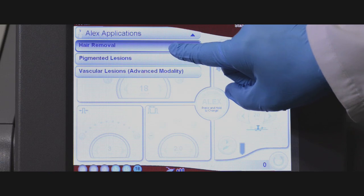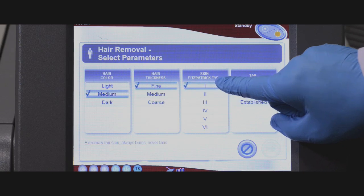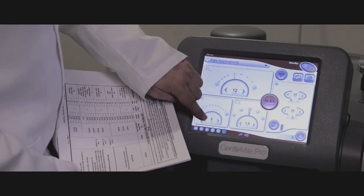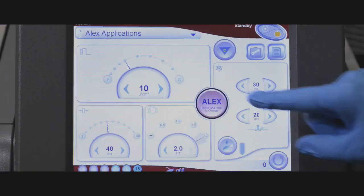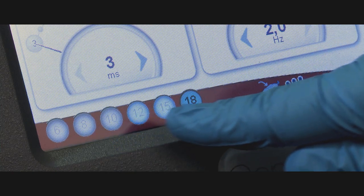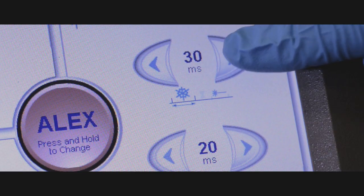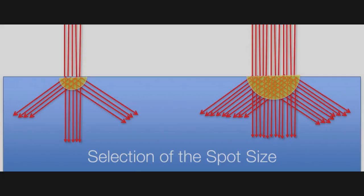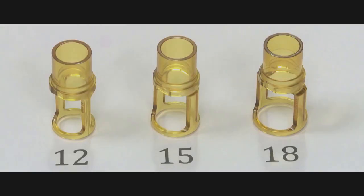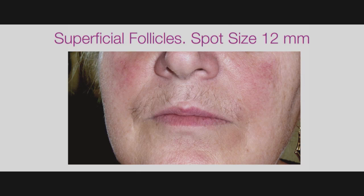Let's review the parameter selection. The first thing we must carefully select is the phototype of the patient and adjust parameters for bony or pigmented areas. We have also discussed selection of fluence based upon the skin type and the test spot response. Spot size selection for hair removal depends upon the depth of the follicle and therefore the part of the body being treated. For deeper follicles found on the body, use a 15 or 18 mm spot size. For more superficial follicles on the face, use the 12 mm spot size.